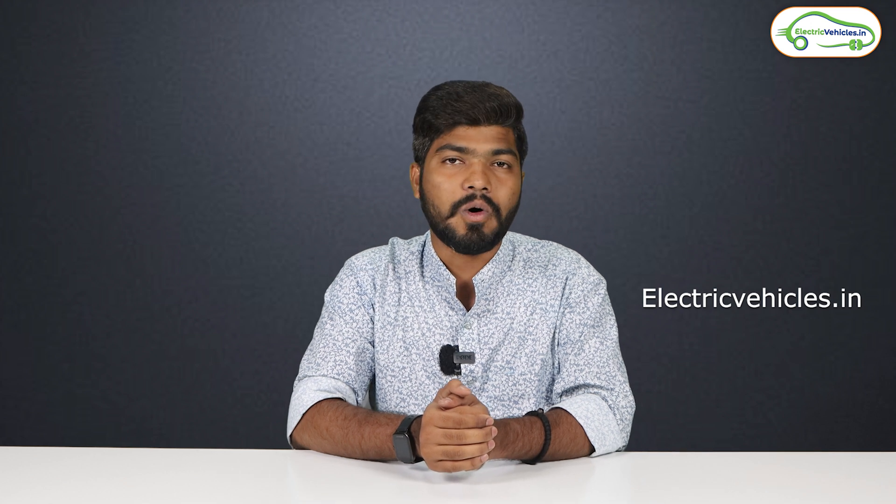Please let us know your thoughts on this EVA electric car. If you found the video helpful, please hit the like button and don't forget to subscribe to Electric Vehicles India. Go green, go electric.